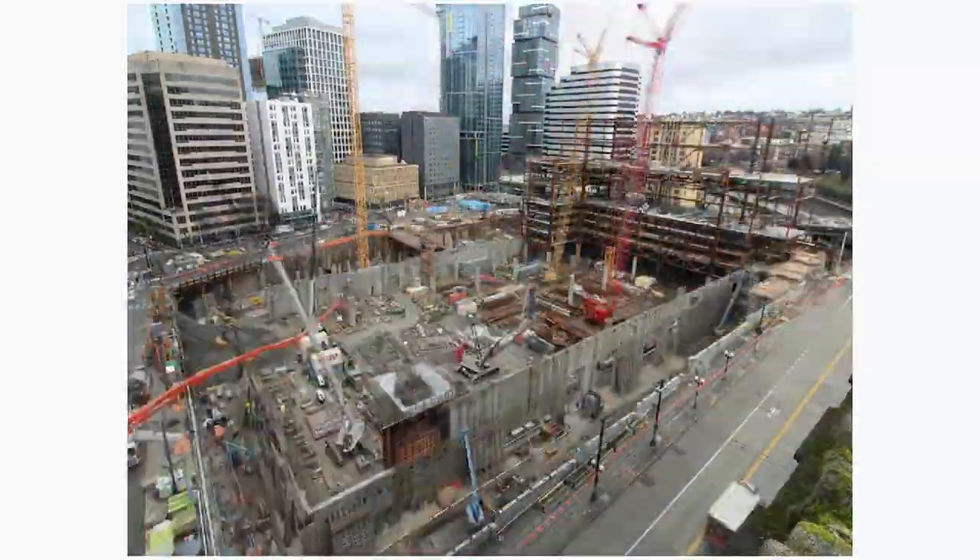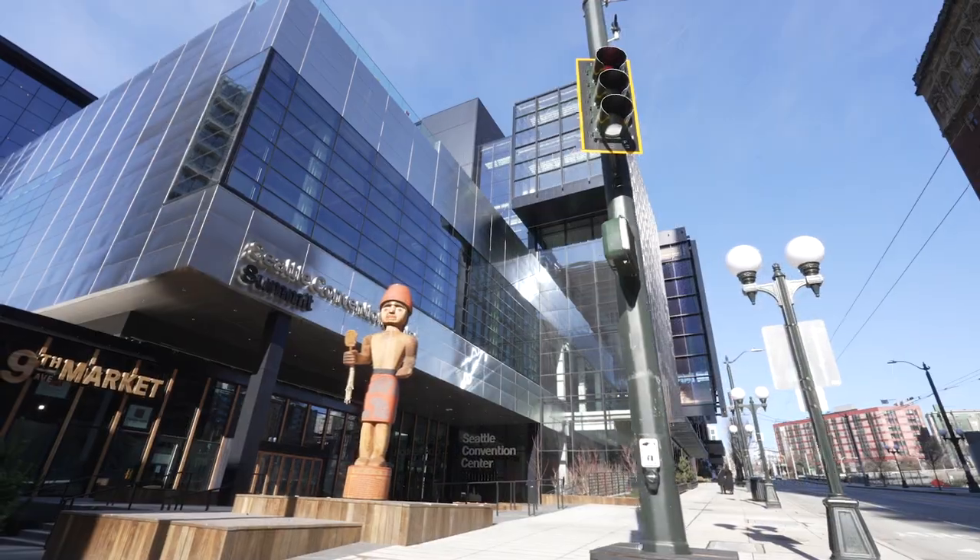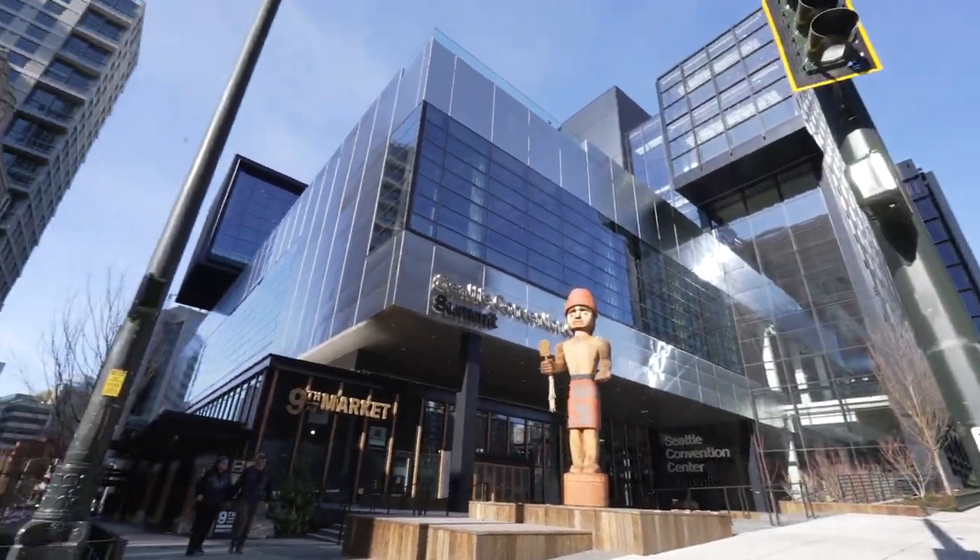Can you clear up any confusion about this building — does it replace the existing Convention Center? It doesn't. It's an additional facility. The reason is that we didn't have enough dates and space in the Arch building, so building the Summit facility gives us the opportunity now to book things simultaneously or in a move-in and move-out scenario, which really opens up our ability to bring more people to Seattle.